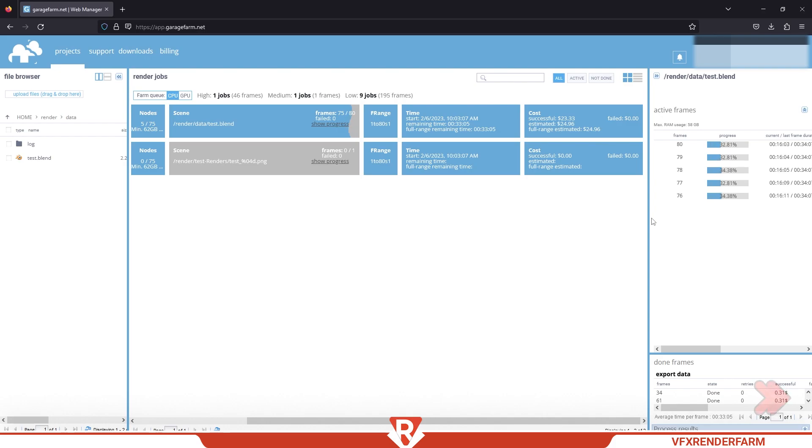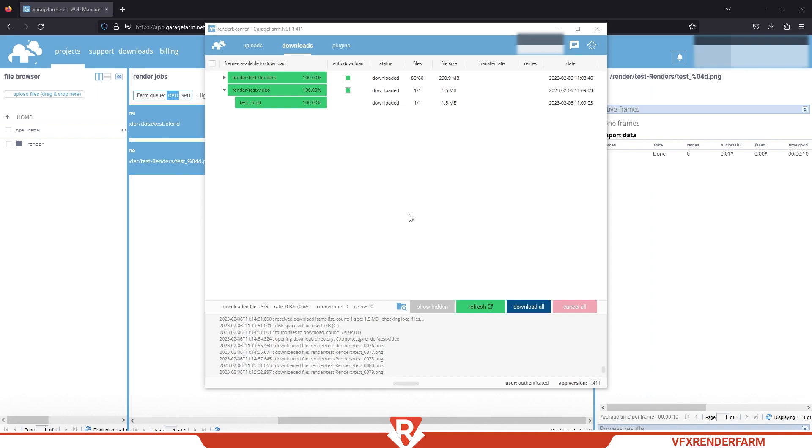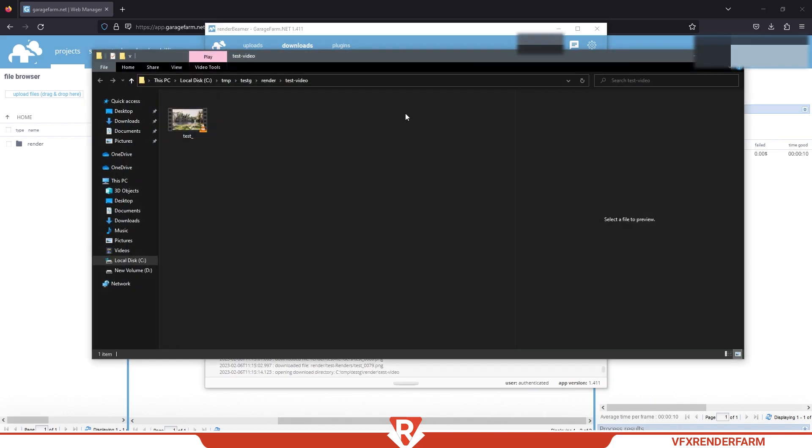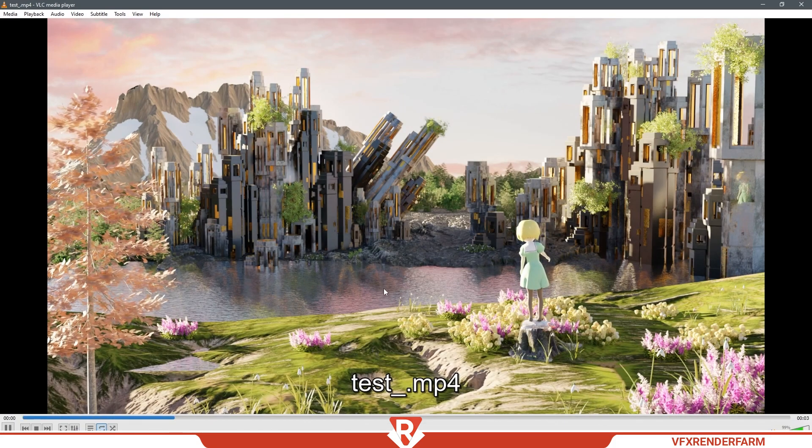Render time: 1 hour 5 minutes. Total cost: $24.88.